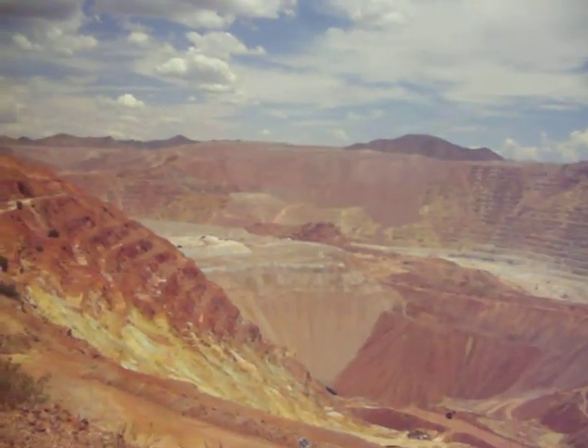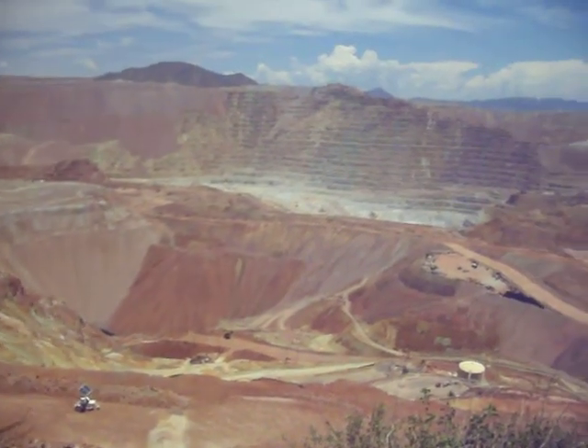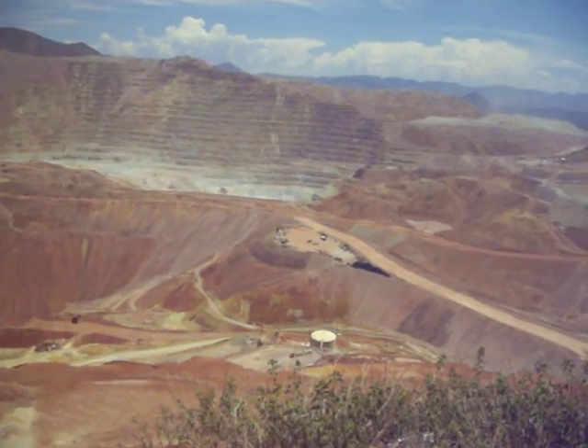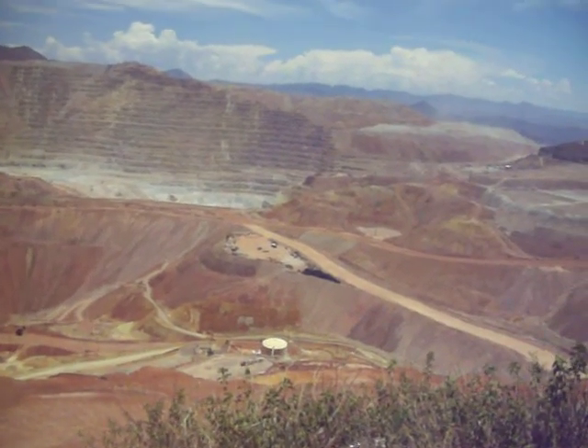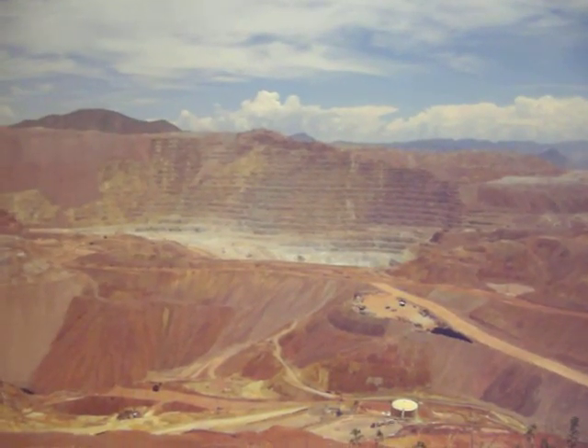You got trucks down there moving. You got mining equipment. Yeah, the largest open pit mine. All this here used to be mountaintops and now it's a big hole in the ground.